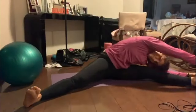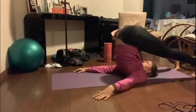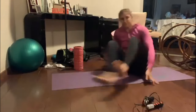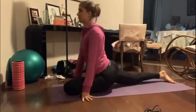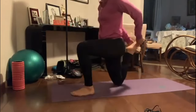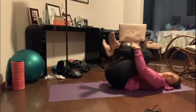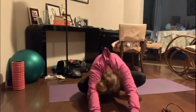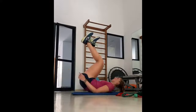Stretching is an essential component of Bia Haddad Maia's strength and training routine. It helps to improve her range of motion, flexibility and reduce the risk of injuries. Before engaging in any strenuous activity, she dedicates time to dynamic stretching exercises, performing controlled movements that gently stretch the muscles and tendons, preparing them for an upcoming workout. After a thorough warm-up, she moves through her upper body exercises.